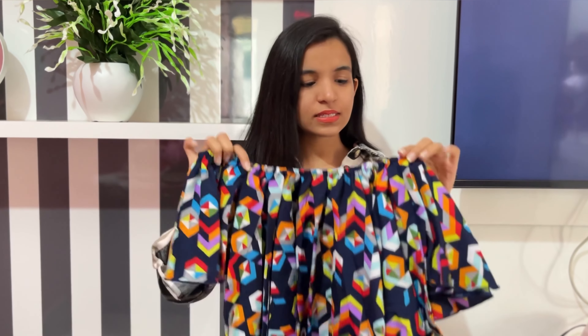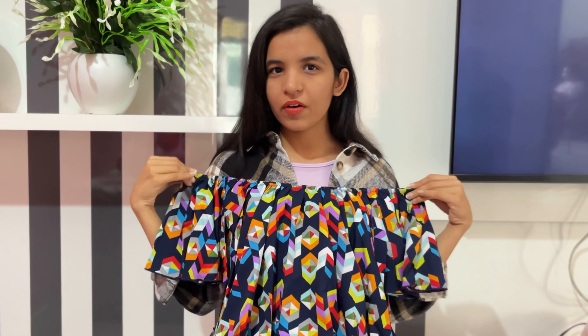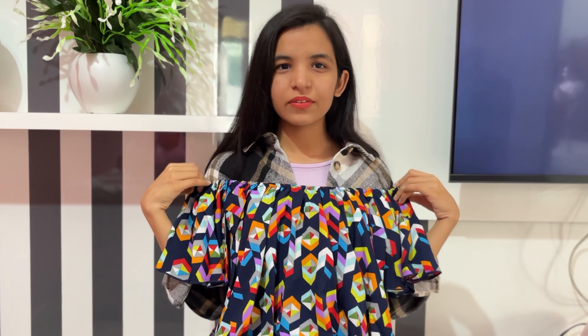So this is the first top that I got — it is from Berry Lush. It has such a beautiful pattern, I love it. It is an off-shoulder top, but you can also convert it to a simple top by adjusting the sleeves. The sleeves are really adjustable and it looks pretty that way too.